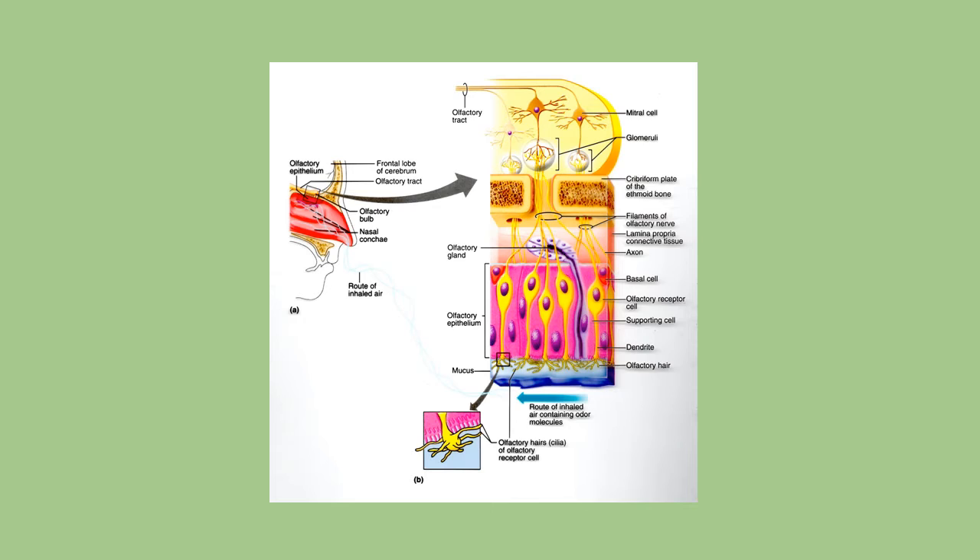This diagram shows at the bottom that when you inhale, the airflow — shown in that turquoise color — flows by. You've got the mucus along the nasal cavity, and it's going to stimulate those olfactory hairs. That then stimulates the olfactory receptor cell, which moves up and eventually leads by the olfactory tract to the portion of the brain that will analyze and interpret the information coming in.